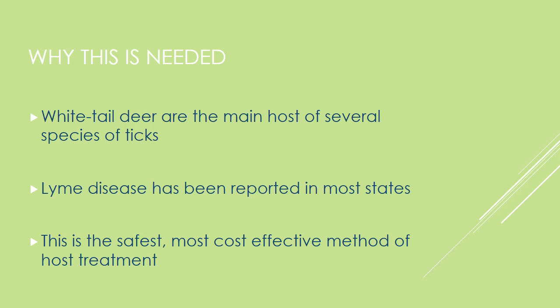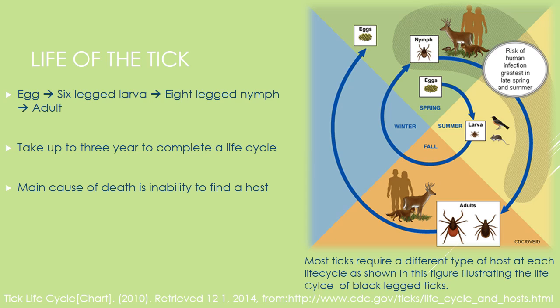This is needed because Lyme disease has been reported in most states and white-tailed deer are the main host of several species of ticks. The life of the tick is displayed on the right. We can see that an acaricide applicator would target ticks at both the nymphal stage and the adult stage.